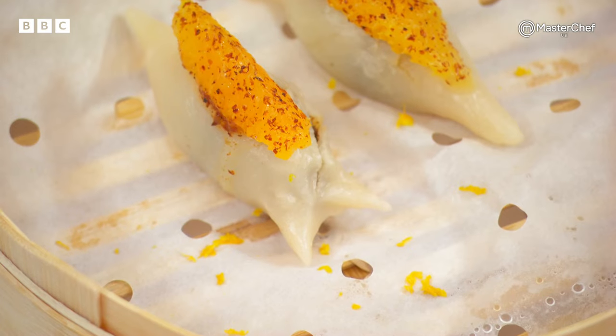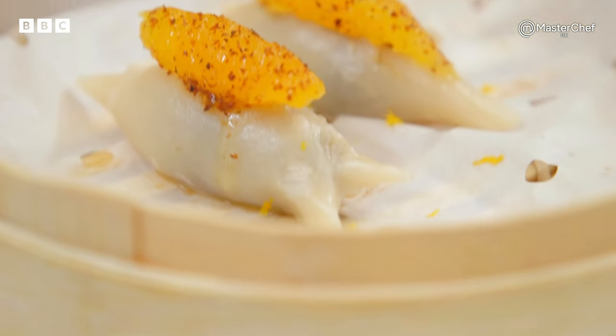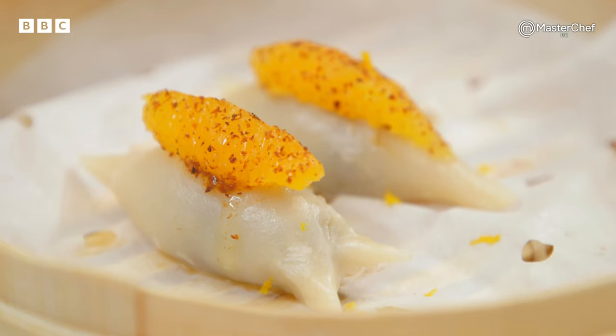I think it's a beautiful dumpling. I've never seen a dumpling that shaped before. The paste is delicious inside. Delicious. Sweet. A little hit of chilli. I really like that rich cocoa chocolate with the sweet sticky date, and the orange has cinnamon over it. I think that's a beautiful flavour combination.